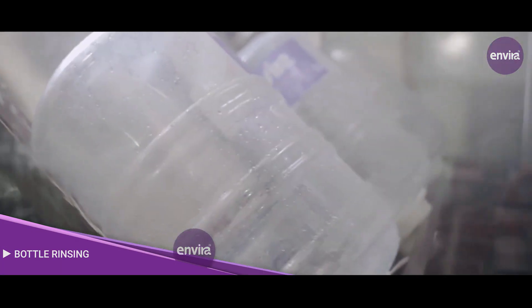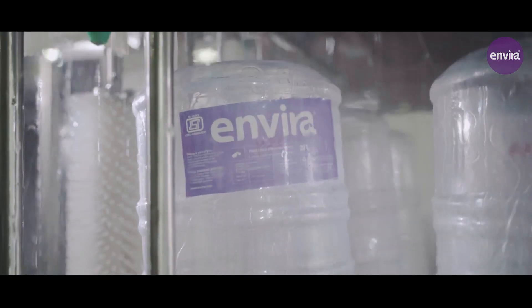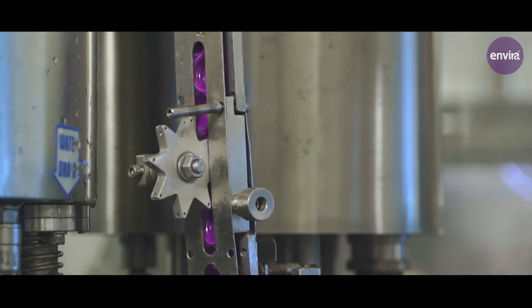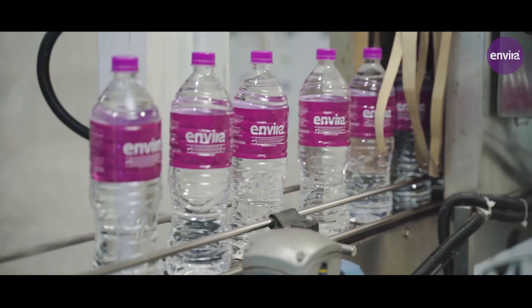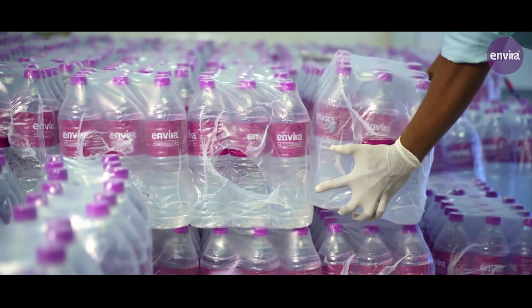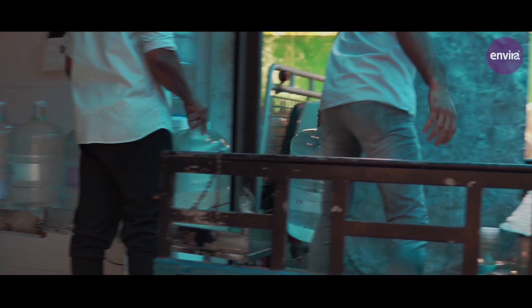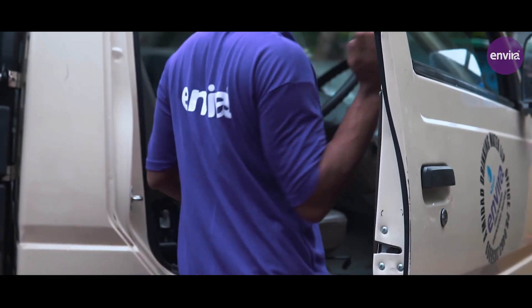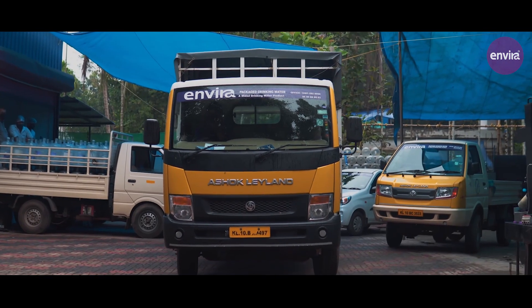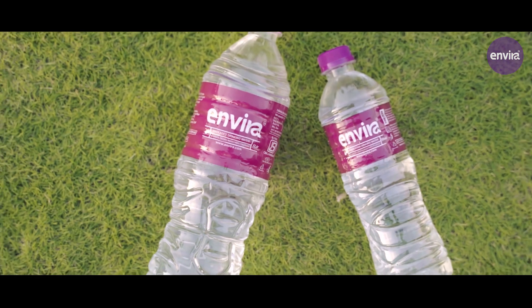In the final bottle rinser stage, the water used to rinse PET bottles will be free of contaminants. This ensures the best quality of the bottles. Envira is a promise that's bonded between you and us for your health and hygiene. And now, we are ready to come to you. Our bottles are all waiting to reach your hands. So, get ready to embrace a new feeling with Envira.